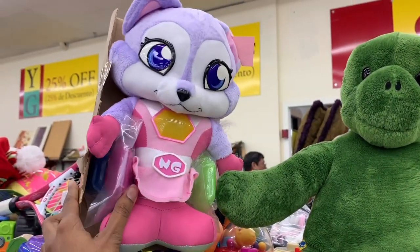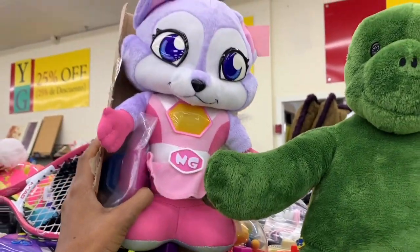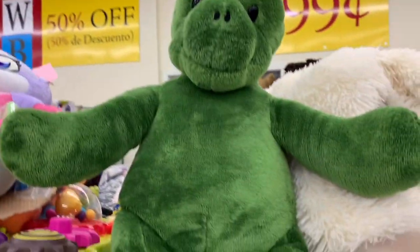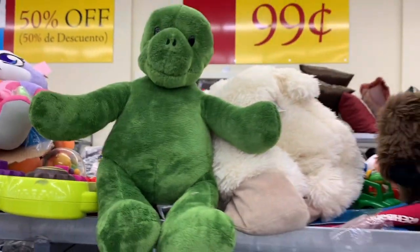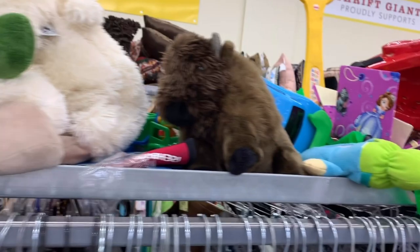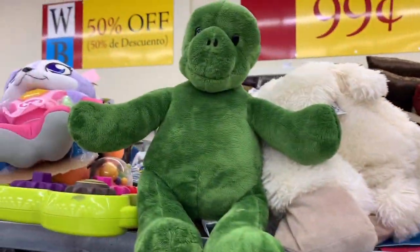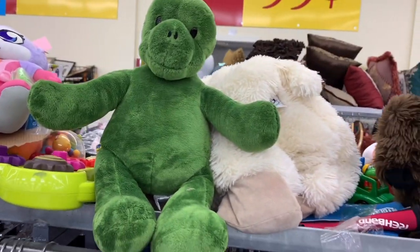Most of the time I don't get stuffed animals no matter how cute they are. I don't even pick them up and let my son play with them because you don't know if they're clean just sitting in the store. You'd have to take them home and get them cleaned up.